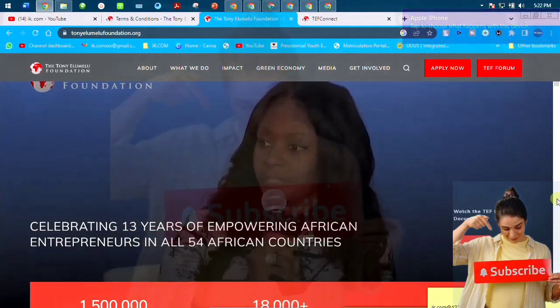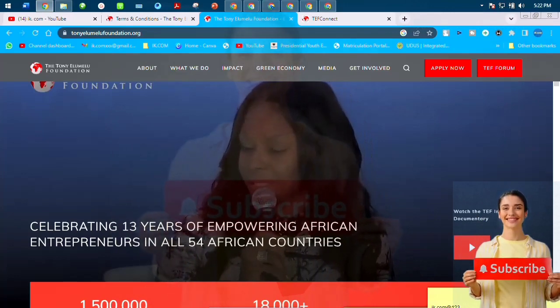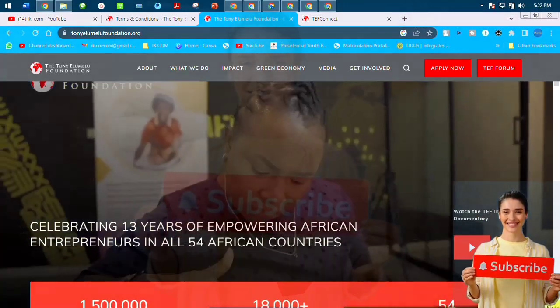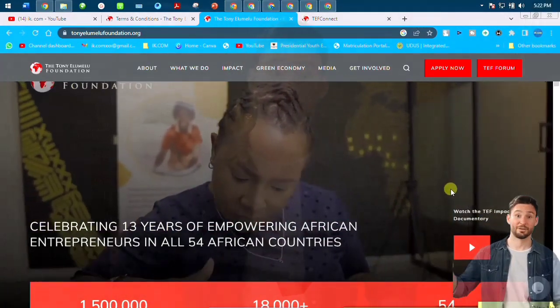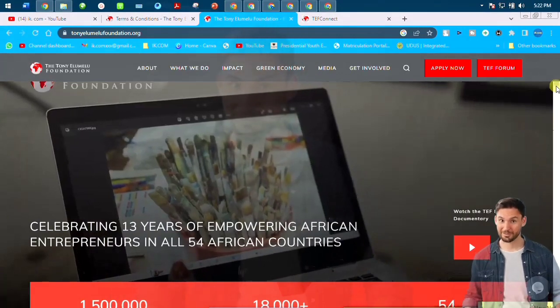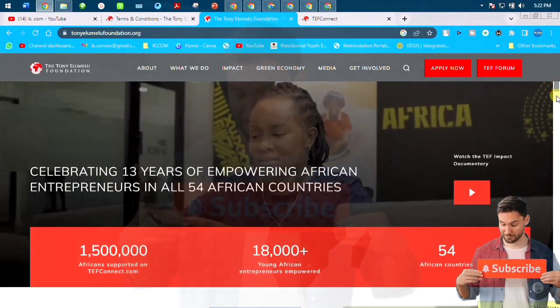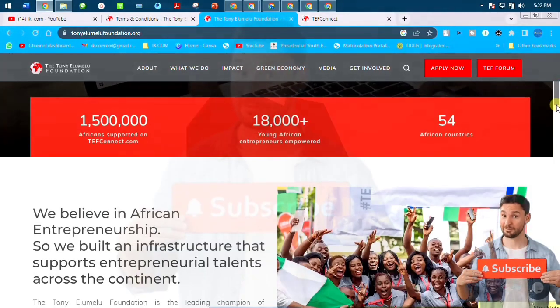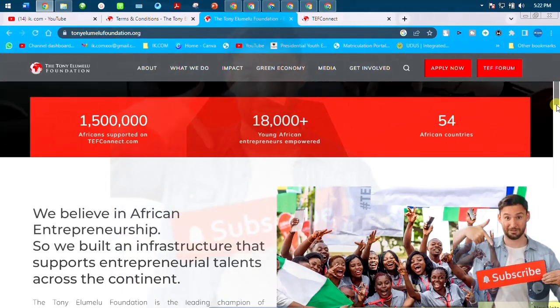The second stage is twenty thousand dollars. Once you have been shortlisted, you fill all the requirements, do all the tests, and get your five thousand dollar grant — and that's just the beginning. After that you become an alumni member, which comes with a lot of benefits including paid travel.